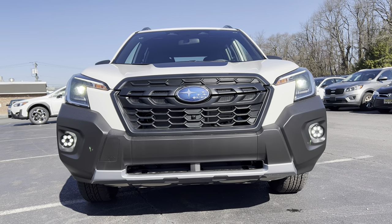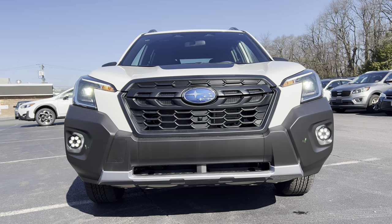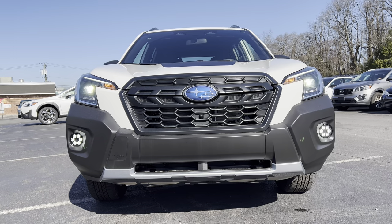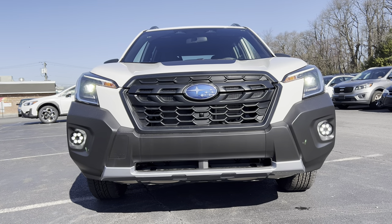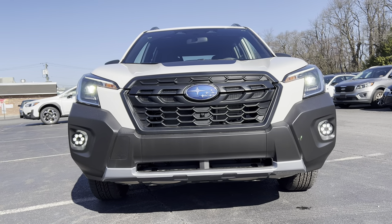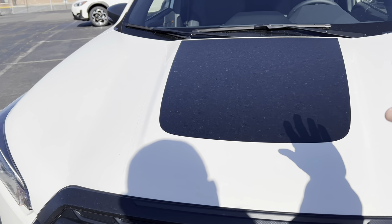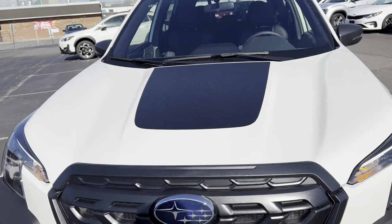We are looking at the front end of this Forester Wilderness. We have that Crystal White Pearl paint looking good, that big Subaru badge in the middle of all that flat black on the grill, with some aluminum trim down below and some skid plate action underneath. We have LED headlights, LED daytime running lamps, those gatling gun LED fog lamps, and standard bulbs for turn signals. Really good looking front end. Moving up onto the hood, we have this satin black piece in the middle to cut down on glare from the sun into the driver's eyes, which is a good move on this Wilderness trim.